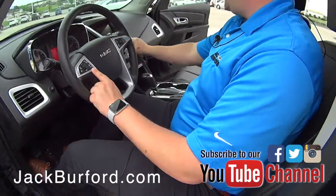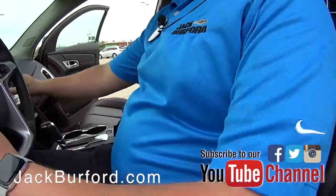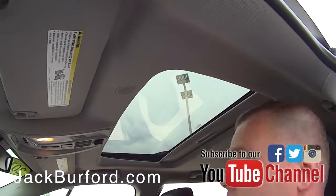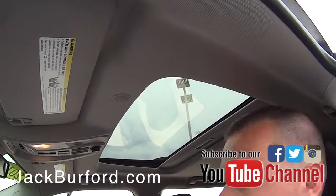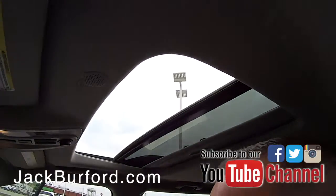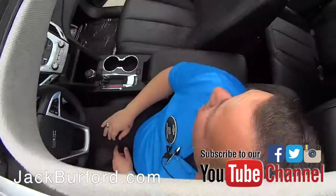The vehicle also comes equipped with navigation. And Randy, forgot about that sunroof — hit that button right there, opens it right up. One touch push, and it closes.